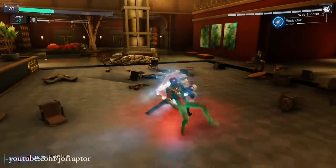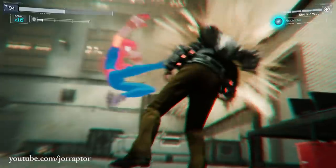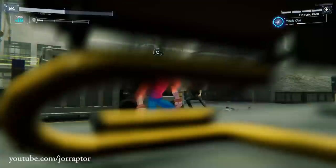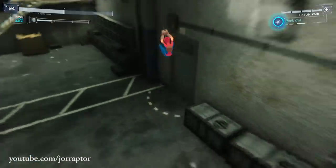That's enough from me — Yoraptor, take it away. And of course, as always, we end the Spider-Man video with the cool pictures you send me. You can always send them via Twitter at Yoraptor, use the Spider-Raptor hashtag, or you can send them via Instagram at Yoraptor.